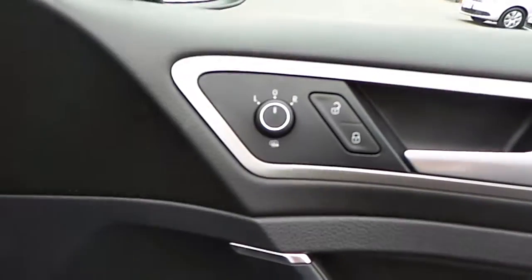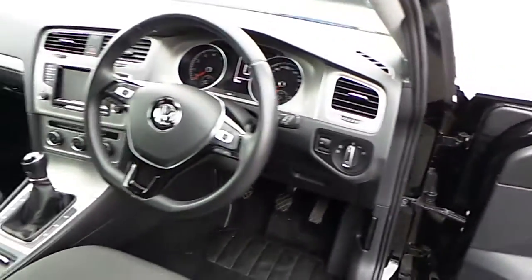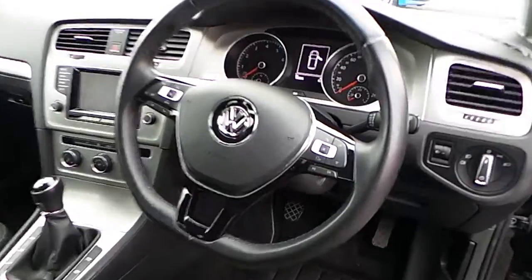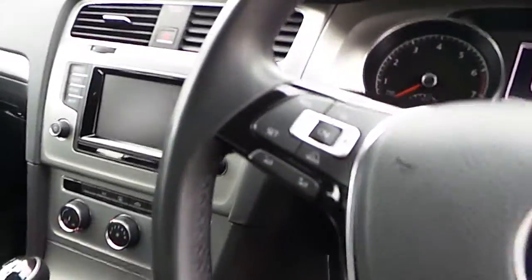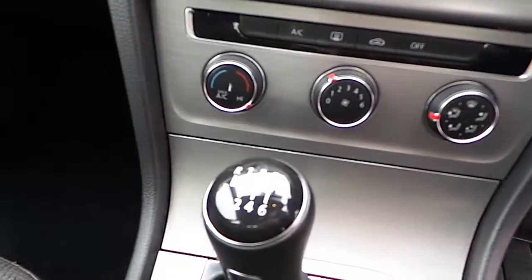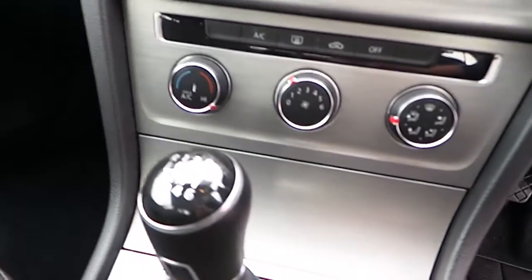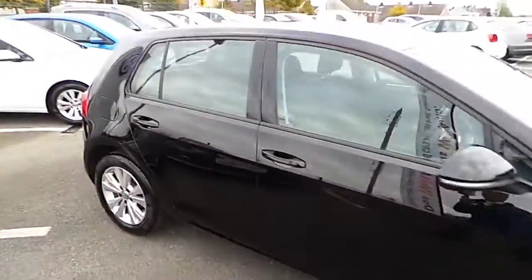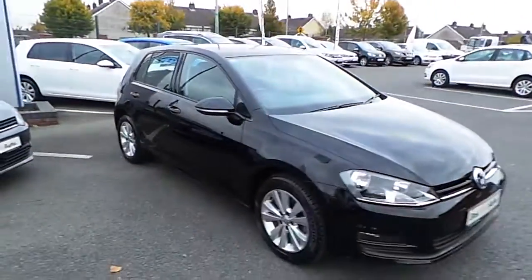This car is in immaculate condition. Have a quick look inside — it has full electric windows, heated electric mirrors, a multi-functioning steering wheel with Bluetooth connectivity, cruise control, CD touchscreen radio, air conditioning, and a 6-speed manual gearbox, and much much more.